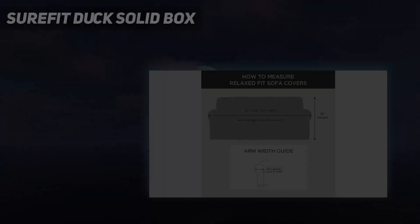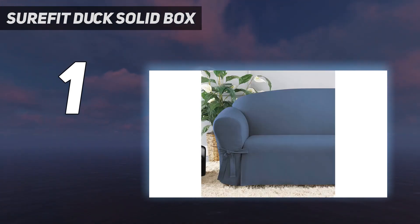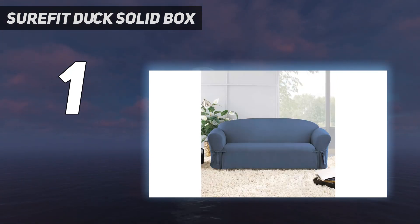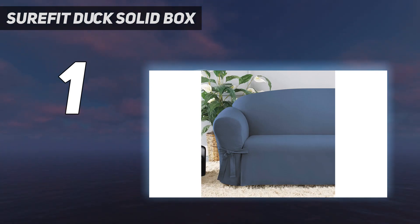And number 1: the SureFit Duck Solid Box. Made from pure cotton that is thick, durable, and looks a lot more expensive than it is, SureFit's sofa slipcover is an excellent way to give your couch a much-needed makeover while keeping it protected at the same time. This cover looks chic and is spill-and-rip resistant, meaning it's suitable for homes with kids and pets too.